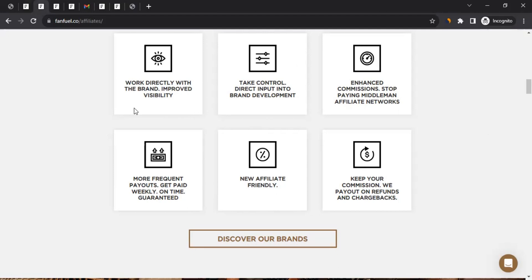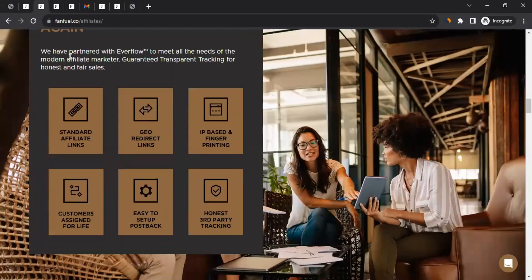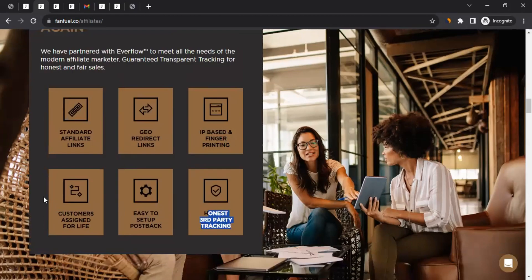Scrolling down further, you see 'Never lose a click or sale.' They're partnered with Everflow to meet all the needs of modern affiliate marketers, guaranteeing transparent tracking. They offer standard affiliate links, geo-redirect links, IP-based and fingerprinting tracking, customer assigned for life, easy postback setup, and honest third-party tracking. Long story short, their tracking ability is strong.